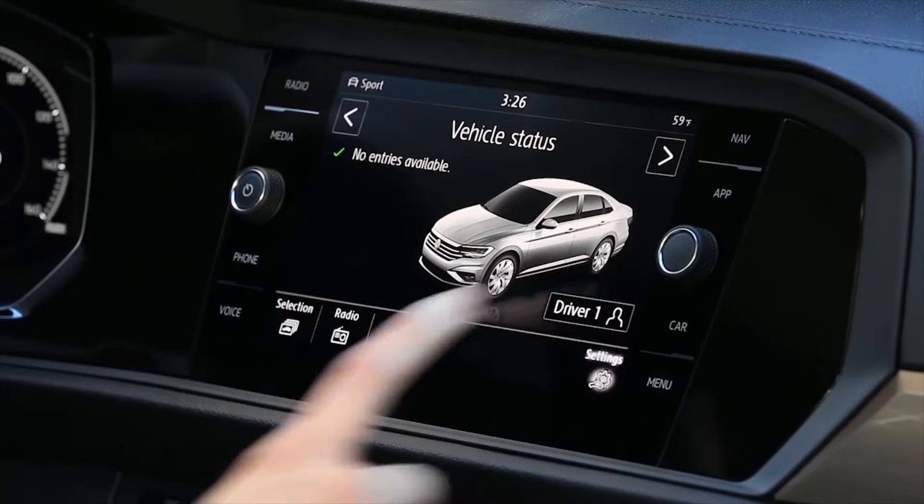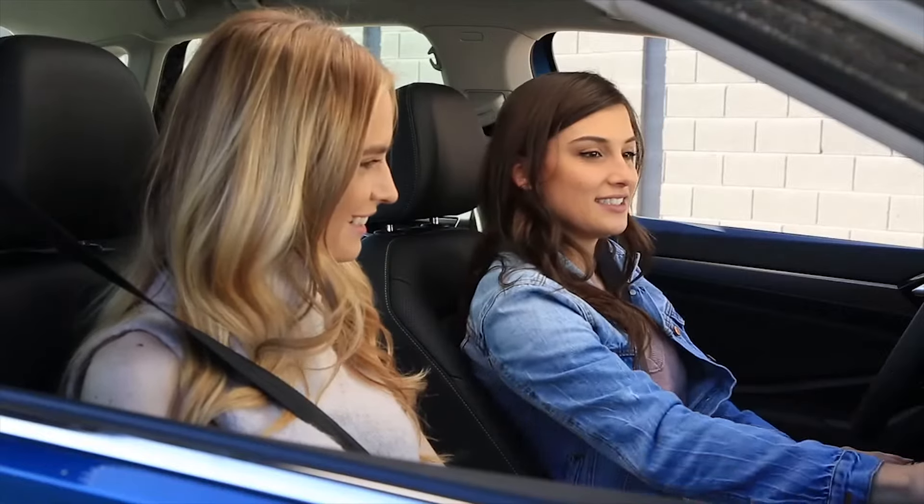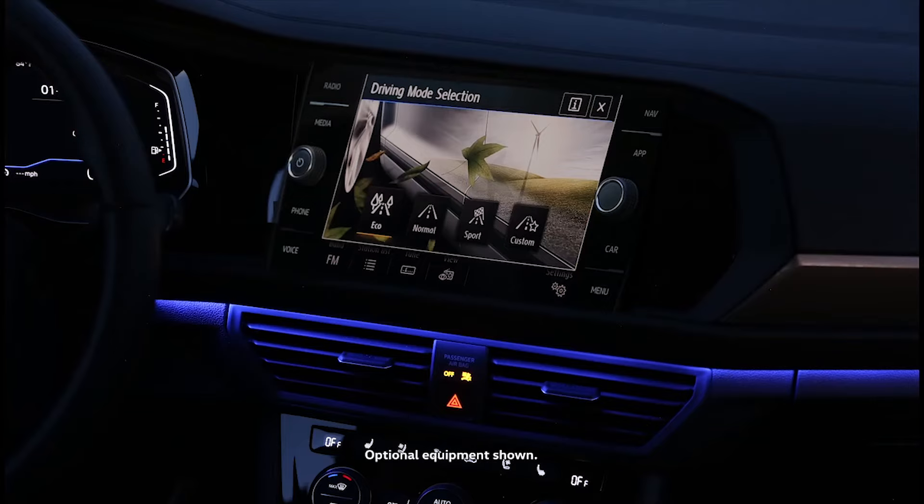In addition, the vehicle ambient lighting automatically changes color, helping to match the driving mode. In eco mode, the ambient color turns blue.